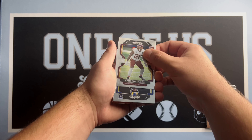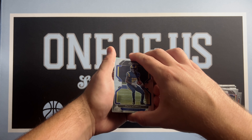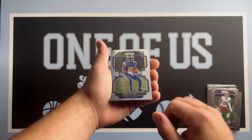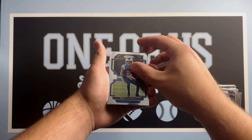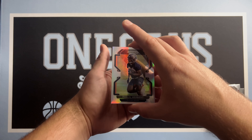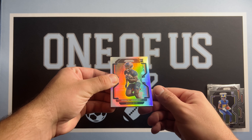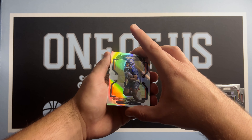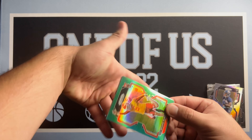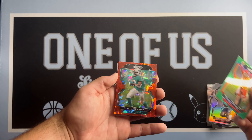First rookie is Tutu Atwell. Looks like we got a silver coming up — silver Chicago Bears rookie, come on, let's get Justin Fields. It's Khalil Herbert on the silver. That seems like the kind of thing we've been noticing lately in this Prism — never really getting the top rookies. Shane Buechele on the green, the backup QB for the Chiefs.